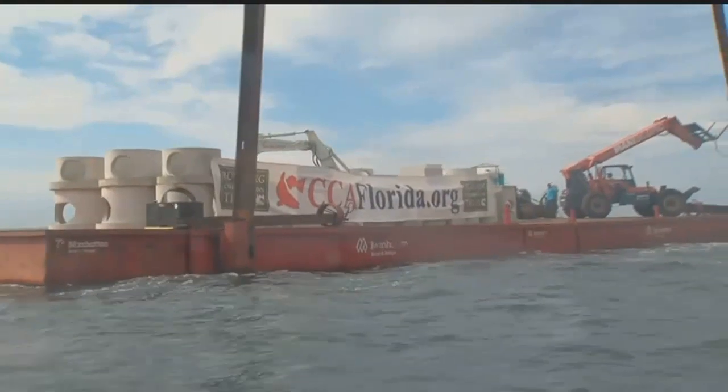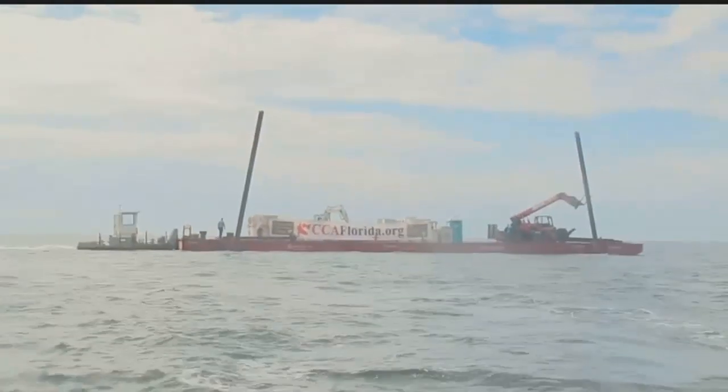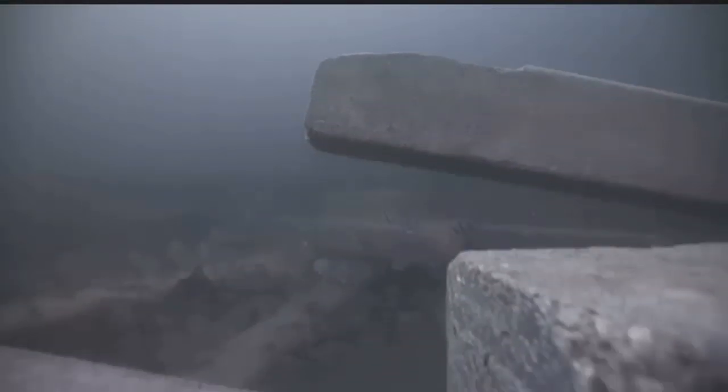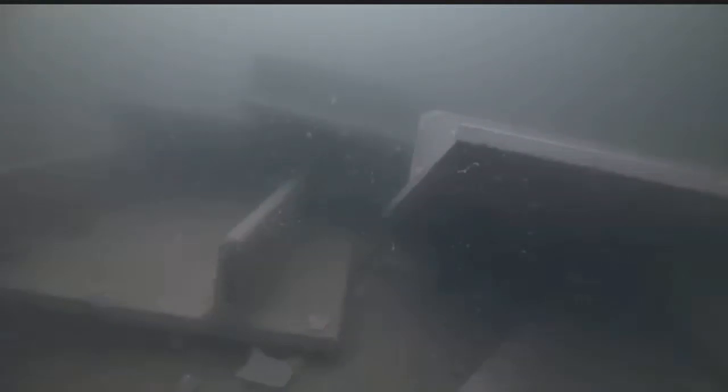Somewhere between 125 and 150 tons of really high-quality concrete. This 70-foot barge is transporting concrete to build a new home for fish and fishermen. It's going to make an immediate impact on the bottom — fish will show up immediately. Each block will be dropped off the barge until landing 50 feet down on the sandy bottom.